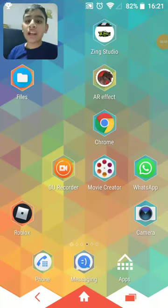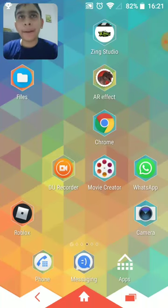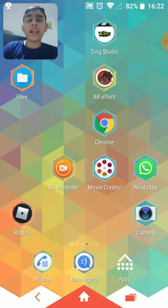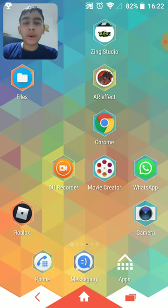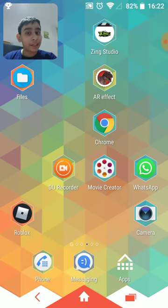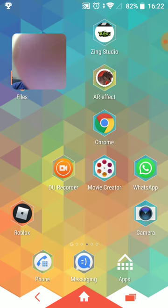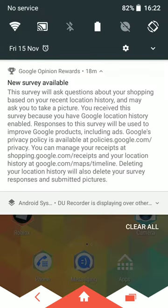Yo, what's up guys, back in the video. As you can tell by the title, I'm gonna be doing a part two on how to get Robux for free on Google Opinion Rewards. This time I'm gonna be buying it — last time I just showed you the app. So I got a notification, let me click on it.